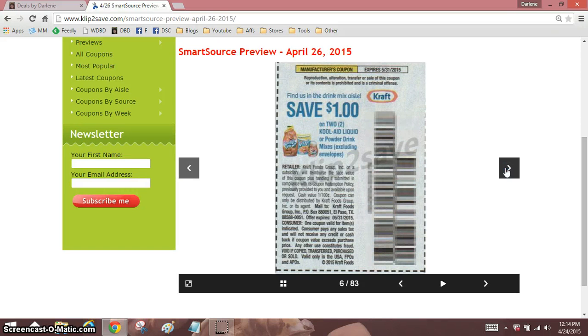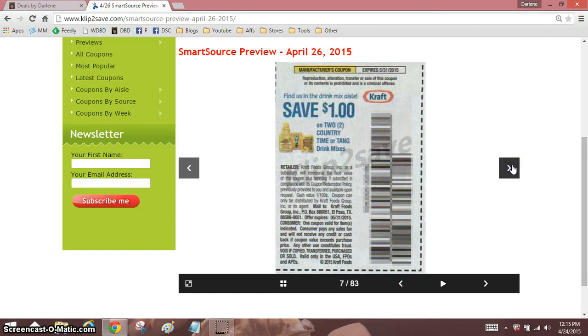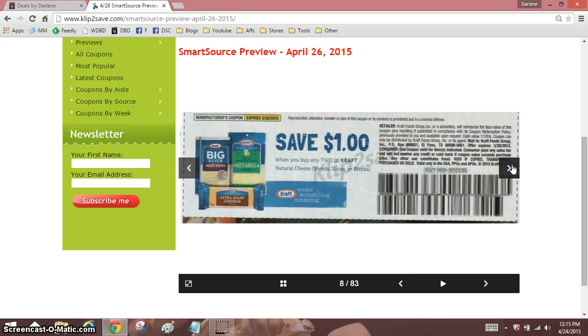Kool-Aid liquid or powder. Now these liquid drinks — I've never purchased a liquid drink. Are they sweetened? Do you have to add sugar? I'm assuming that they're sweetened. Dollar off craft — that's not that great.